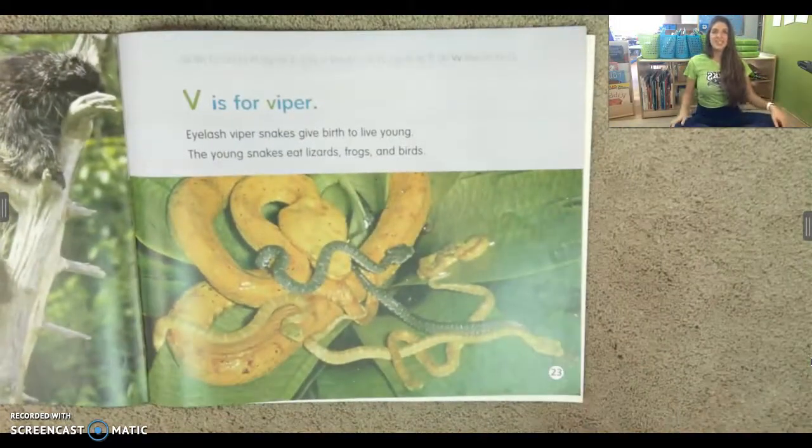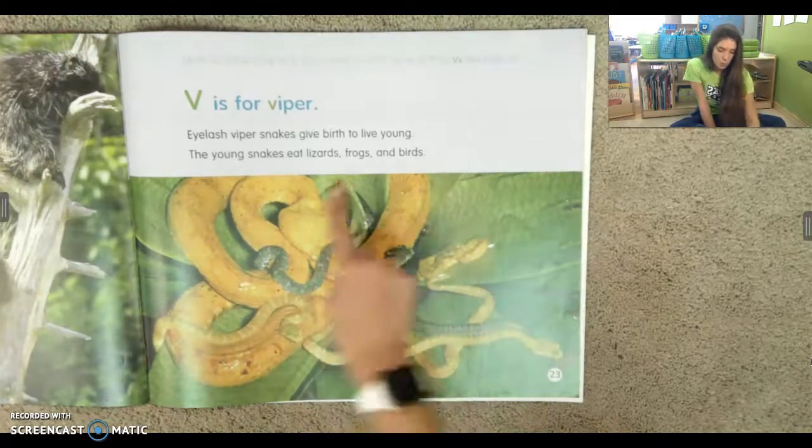V is for viper. Eyelash viper snakes give birth to live young. The snakes eat lizards, frogs, and birds. Oh my goodness. Look how big his head is. Wow.